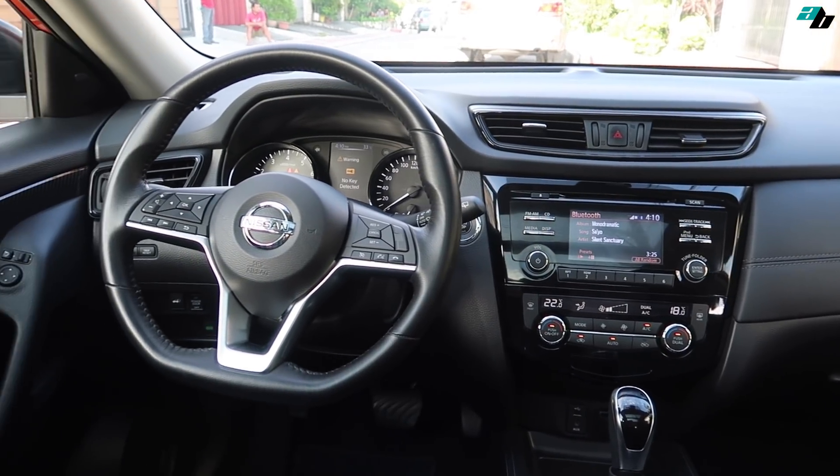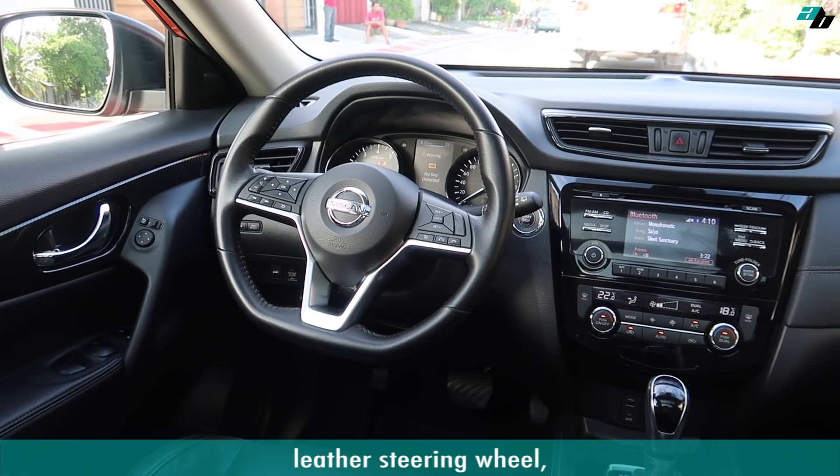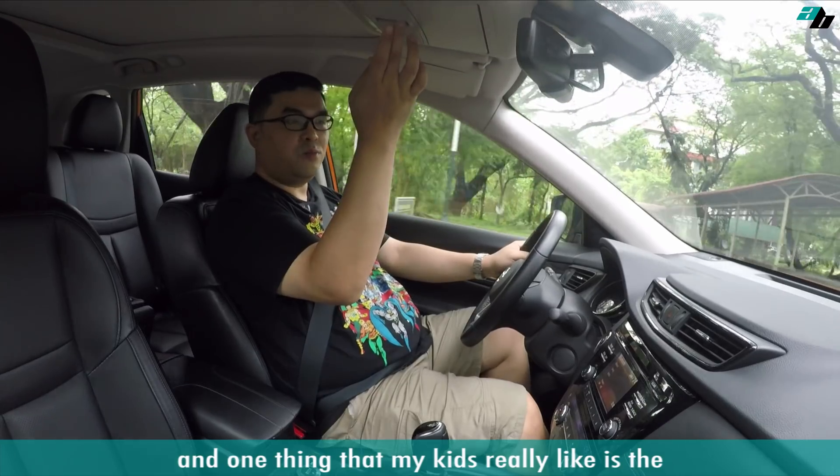This being the top-of-the-line model means that it comes with different luxury features like a leather steering wheel, leather seats, and one thing that my kids really like is the moonroof.